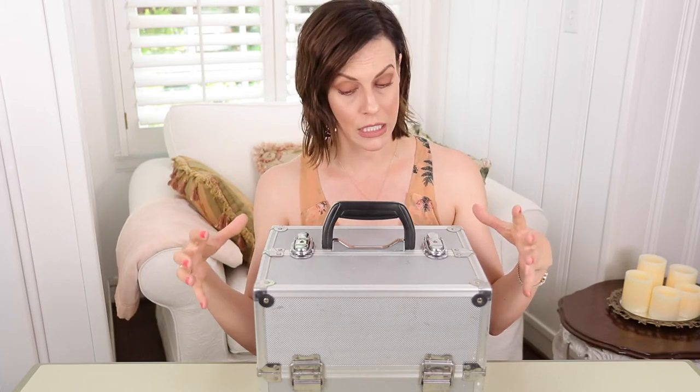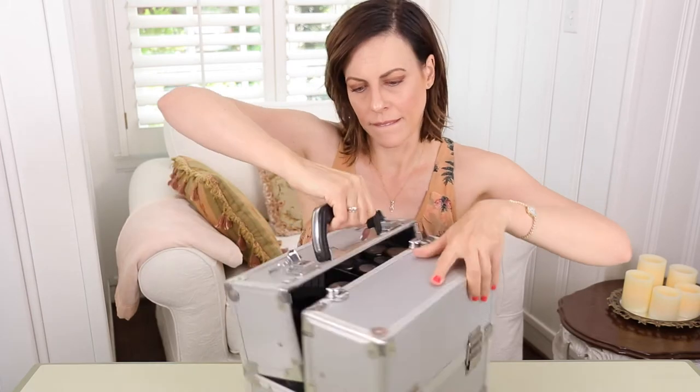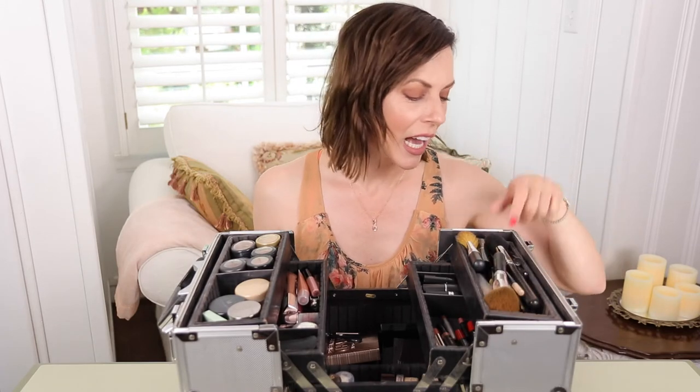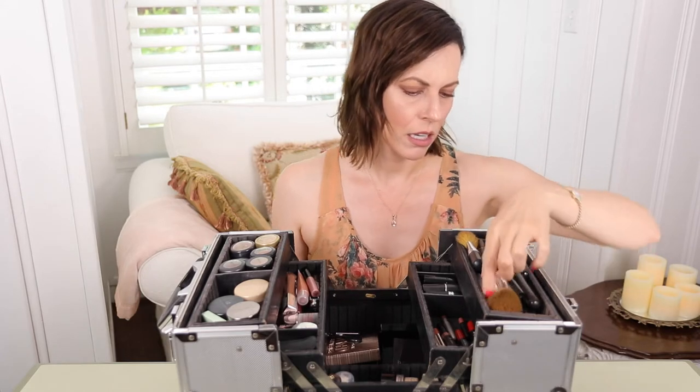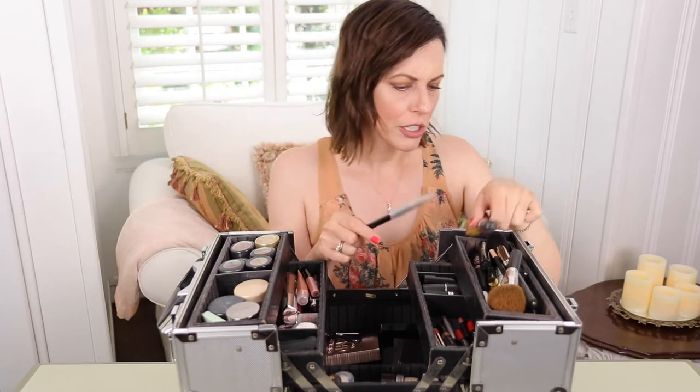All of my makeup barely fits and I'll show you. So in this compartment, I keep all my brushes. I keep all my mascaras, my eyeliners, all my long, thin items, my liquid makeup brush — everything.